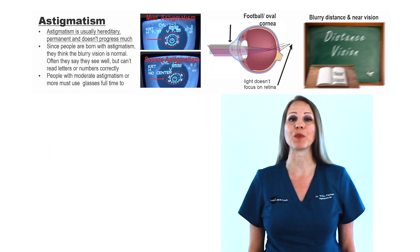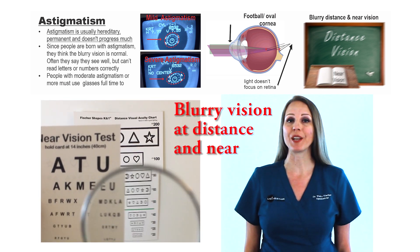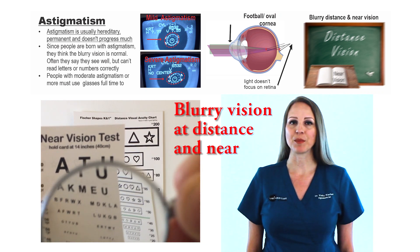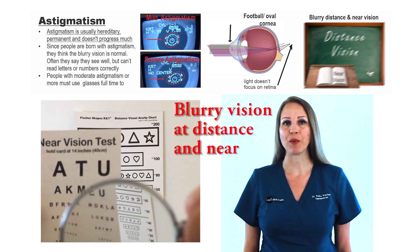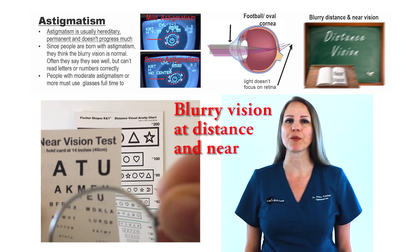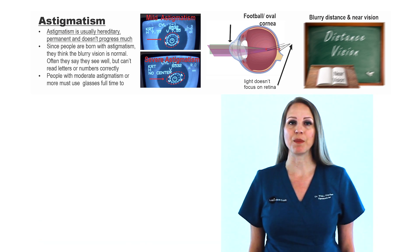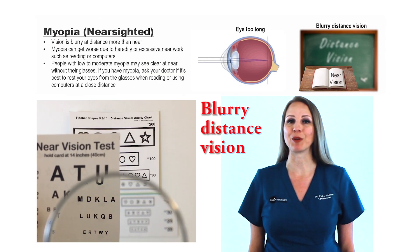Astigmatism causes blurry vision at both distance and near. Astigmatism occurs when the cornea is shaped like a football instead of a baseball. Astigmatism is usually hereditary, permanent, and doesn't progress much. Since people are born with astigmatism, they think their blurry vision is normal. Often, they say they see well, but they can't read the letters or numbers correctly. People with moderate astigmatism or more must use glasses full-time to adjust and see well.